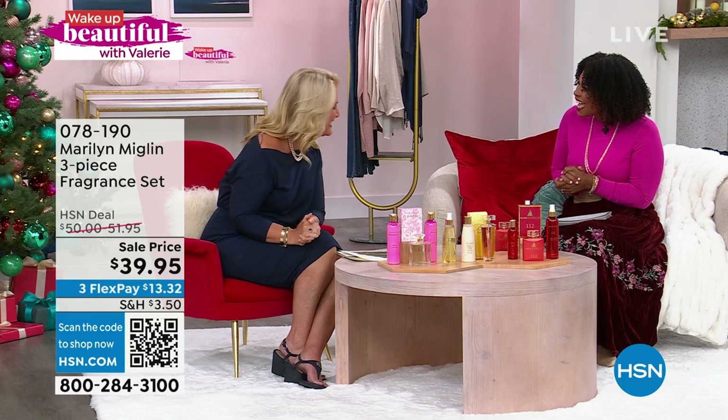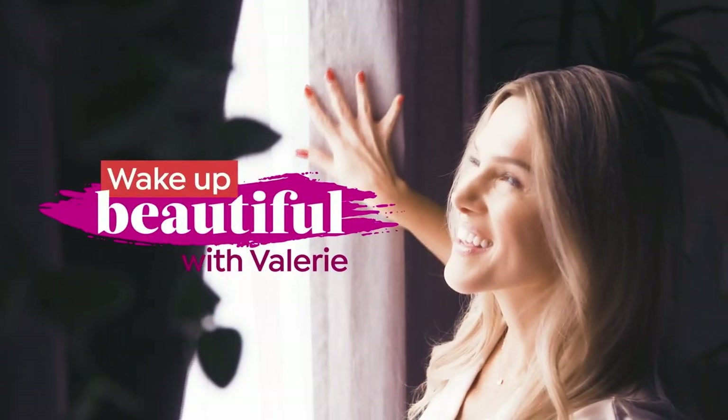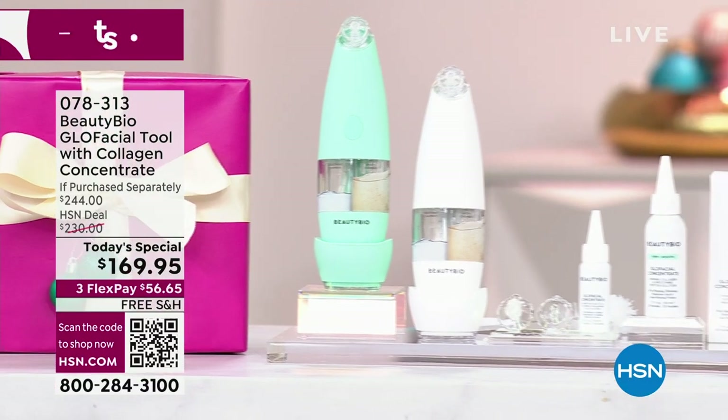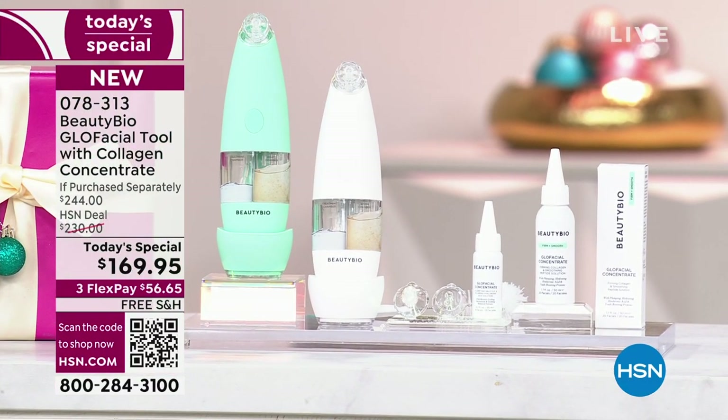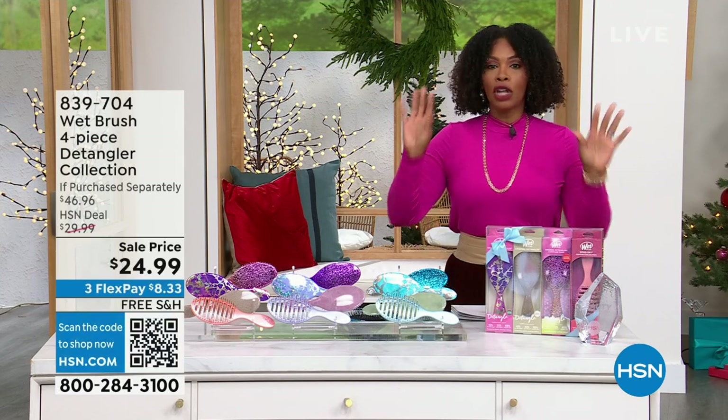Kathy, thank you so much! We have two full hours of beauty this morning. Coming up in our next hour is our Today's Special from Beauty Bio — it's their Glow Facial Tool. If you haven't tried it, this is going to be the easiest, fastest, most effective way to clean out the look of heavy pores, makeup, dirt, and debris that gets stuck in skin and makes skincare less effective. Full presentation coming up next hour.